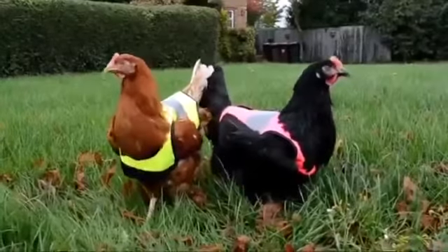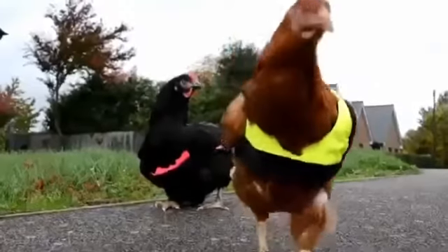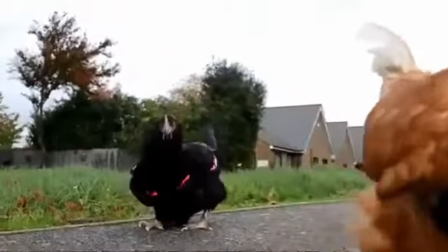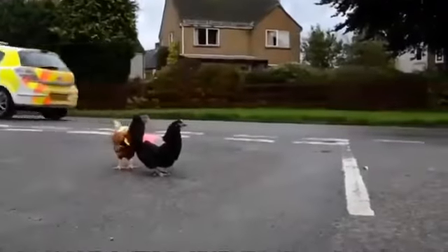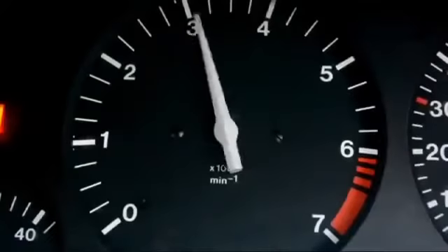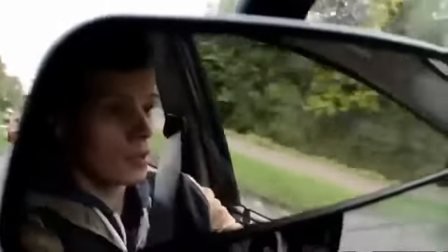No yolk. At least it isn't according to pet product company Omelette, who have designed this high visibility jacket to help poultry navigate traffic safely. It might sound like we're pulling your leg, or egg, depending on how far you're willing to take the chicken puns, but the company has already sold almost 1,500 jackets to safety conscious chickens.